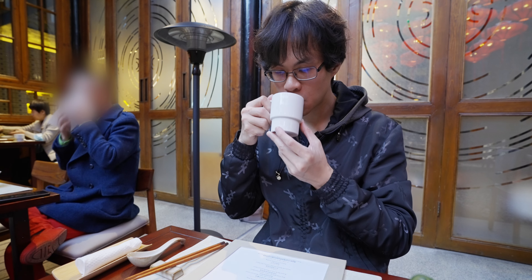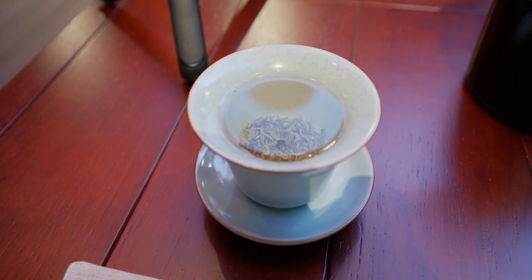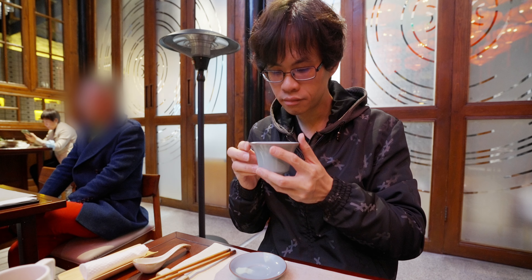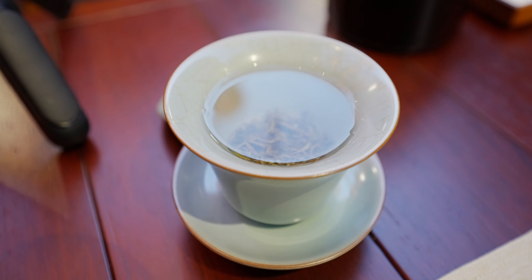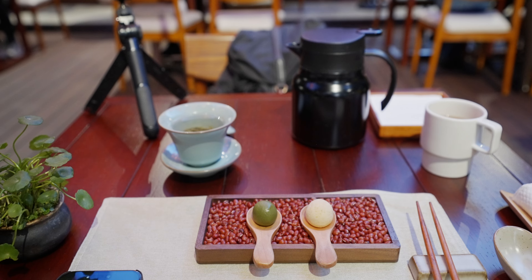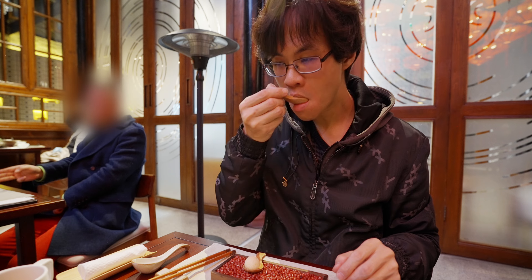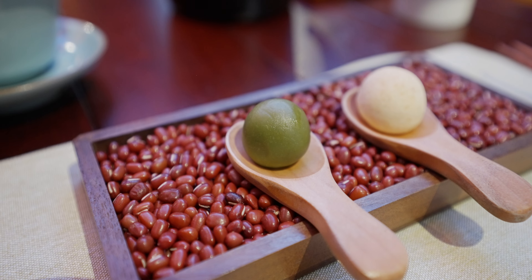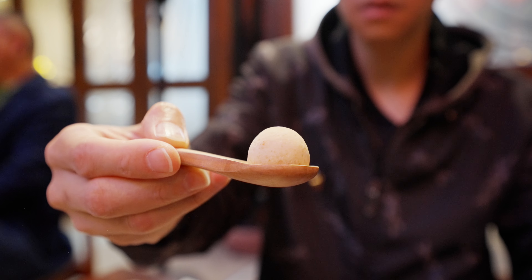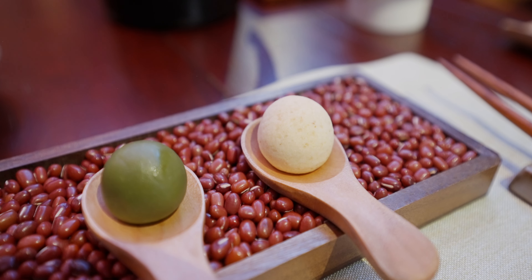First up, we have the tea. There's osmanthus in it. I'm not a tea expert, so I don't know what to say, but it's slightly sweet and slightly floral. Here we have two quick bite-sized snacks — amuse-bouche, if you will. This is matcha — like a matcha-infused nian gao hazelnut with red bean paste in it. Slightly sweet, slightly nutty.